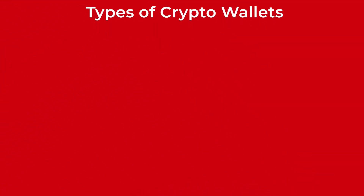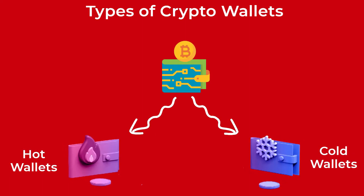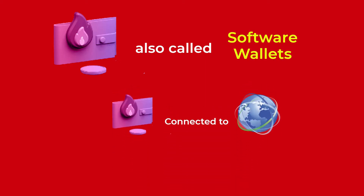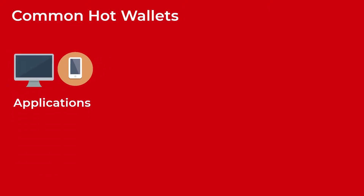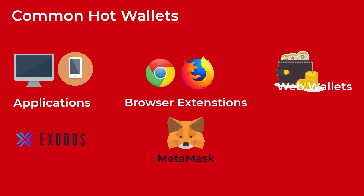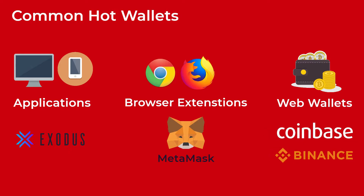Now, let's move on to the different types of crypto wallets. Generally, crypto wallets are categorized into hot wallets and cold wallets. Hot wallets, also called software wallets, are wallets connected to the internet. Some common hot wallet forms include desktop and mobile applications like Exodus wallet, browser extensions like MetaMask, and web wallets you get when you create an account on an exchange platform like Coinbase and Binance.